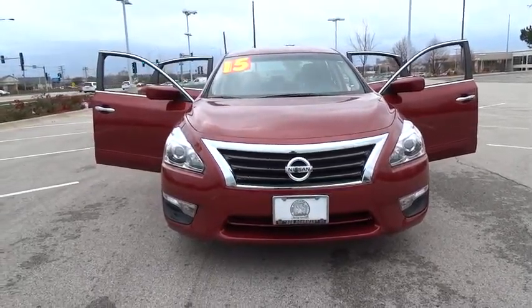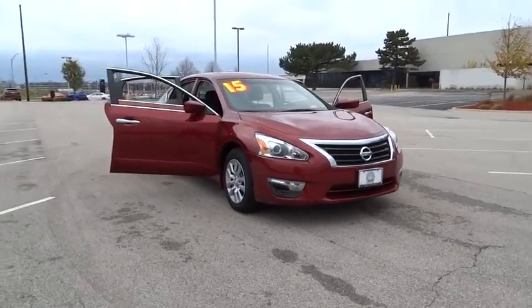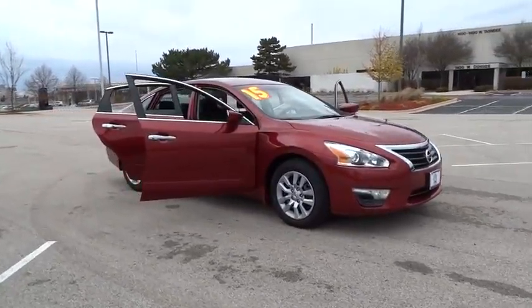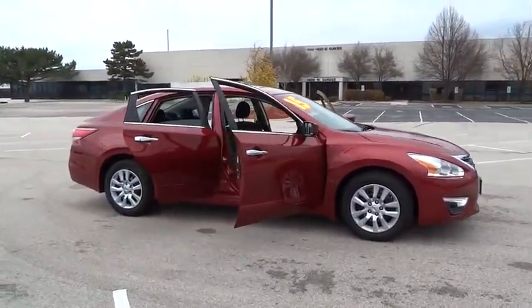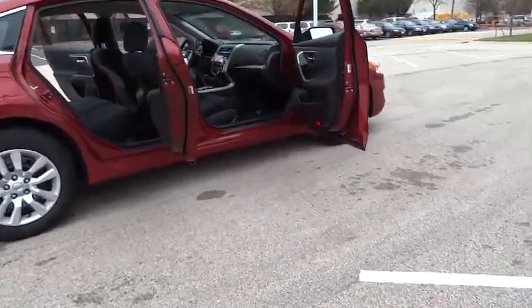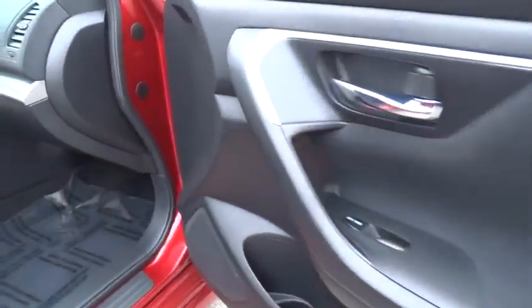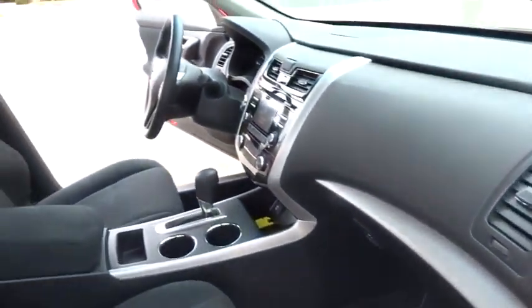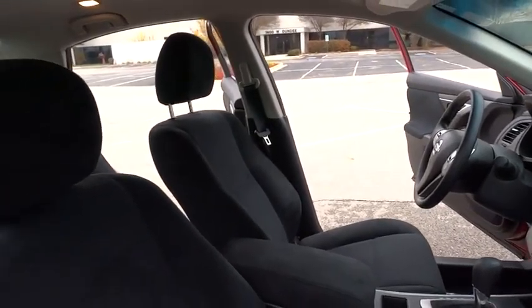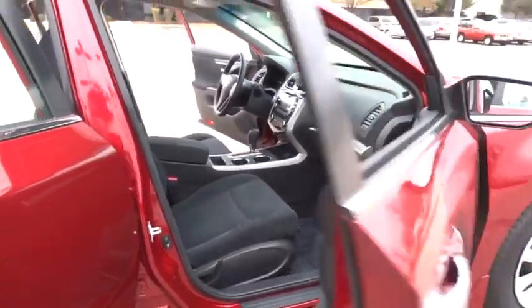The 2015 Altima. The Nissan Altima offers advanced features to make life easier, including push-button ignition, which comes standard. Combine that with a powerful V6 or efficient four-cylinder engine, six standard airbags, and over 5,000 quality and performance tests, and you'll see the Nissan Altima is made to drive and built to last. This vehicle has less than 15,000 miles.